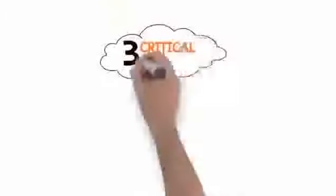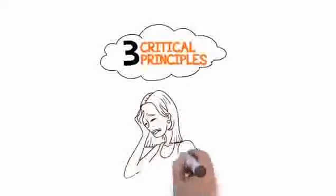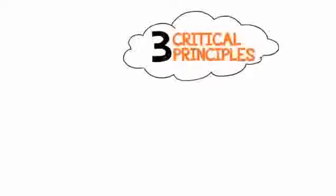There are three easy principles that you need to know. Everything else is totally unnecessary, and it's just going to lead you to more frustration, anger, and problems, which you do not need. Here are the three critical principles you must know.